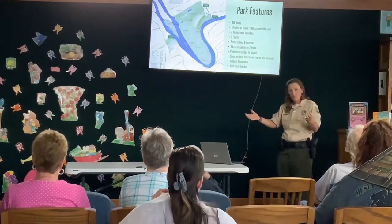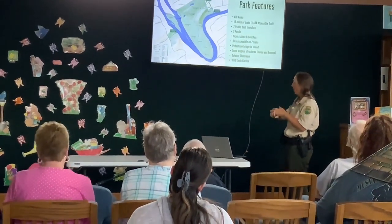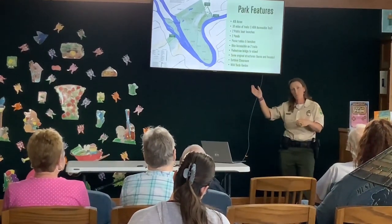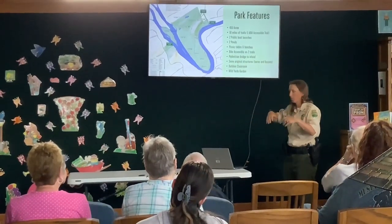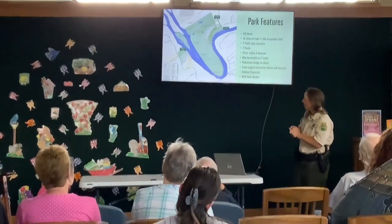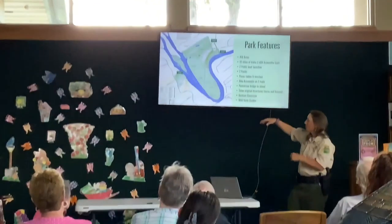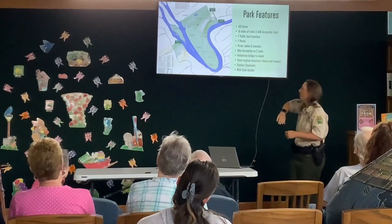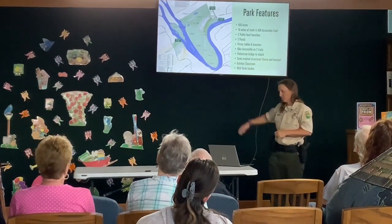We have some original barns and two houses still on the property, and even an outdoor classroom up in the woods that was built during COVID by some Girl Scouts using locally resourced materials. We also own 40 acres on the other side of the river called Mutt and O'Hallo Landing. We joke that that's the dark side because there's literally nothing over there except the parking lot and a boat launch — all the shenanigans seem to happen over there.